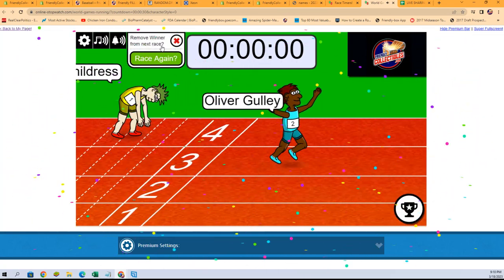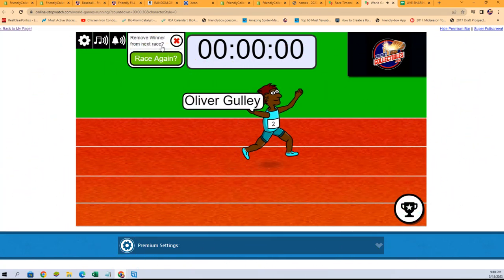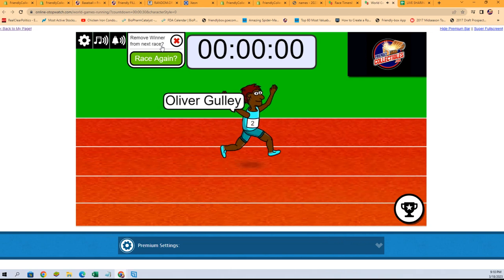Down to the wire. Oliver G, congratulations — you are in on Bowman Inception. Thank you all, and we will see you in the break.